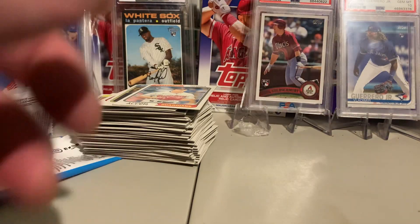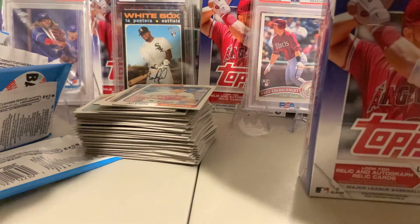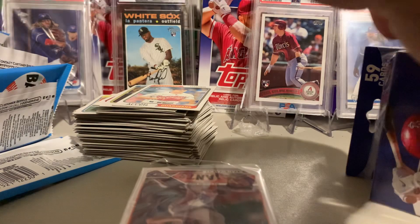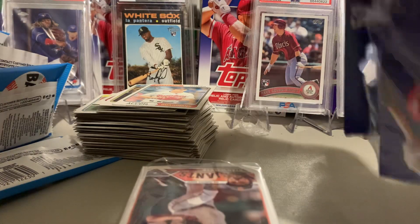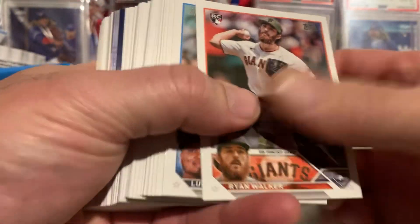I never have much luck with a blaster, so I'll take it. Much easier to pull parallels. It's a nice rainy day here in South Carolina so it's a good day to open up some cards — I've got a couple packs. If you enjoy, hit that thumbs up and subscribe — just helps the channel. Let's see a nice blue in the middle.